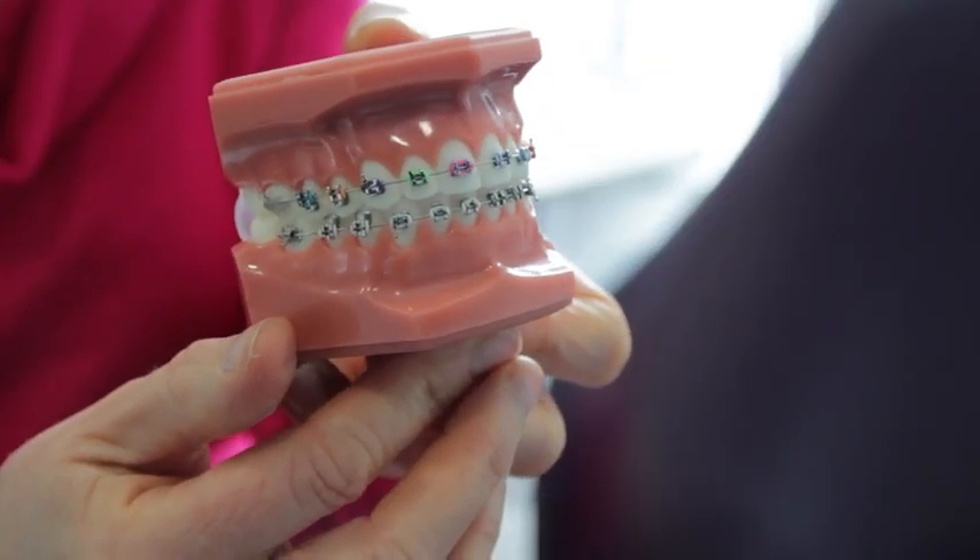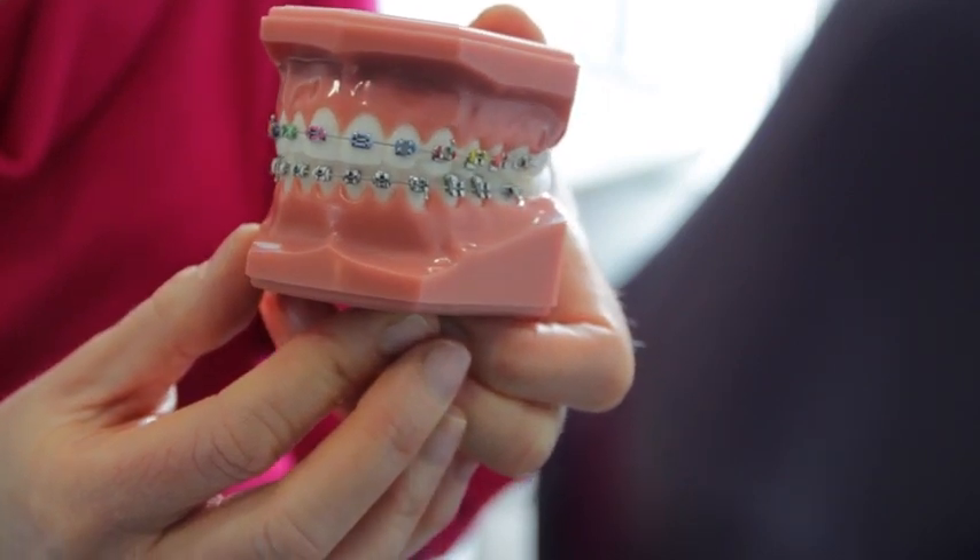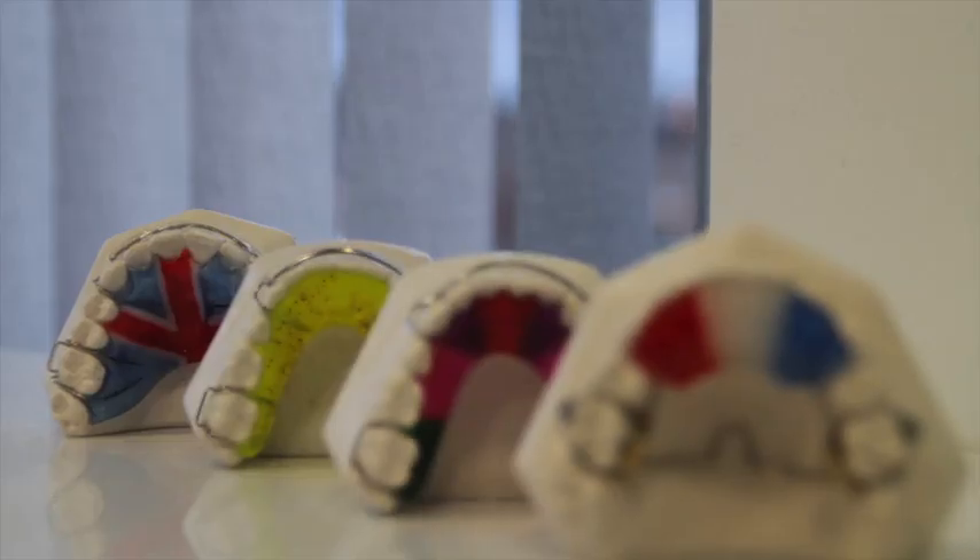For our younger patients and under the NHS we offer conventional metal fixed braces, but patients do have the option of having bright colours added to the brace. I chose different colours all throughout my treatment for my bands and went through a whole range of their colours.